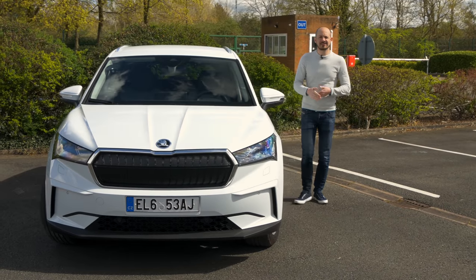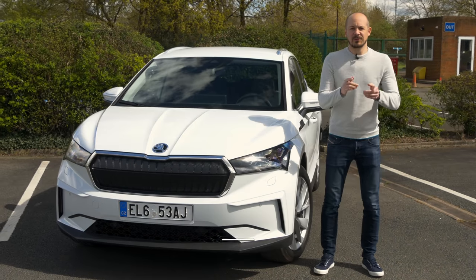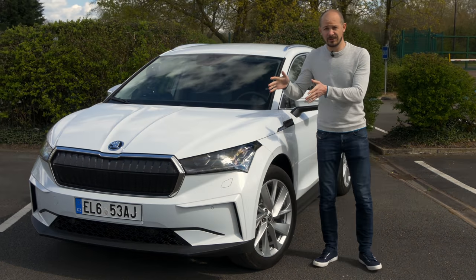This is the Skoda Enyaq, and it's a bit like a Volkswagen ID.4, only better. In this video, I'm going to be telling you exactly why that is, and I'll also be running you through some of the really cool features on this car.